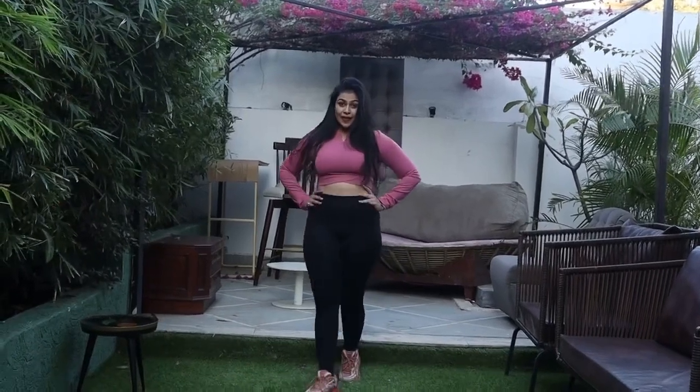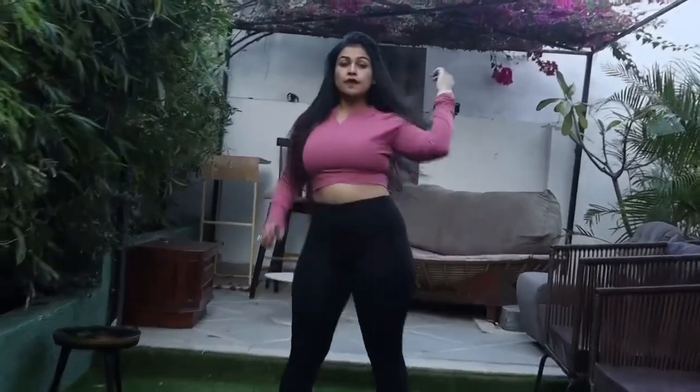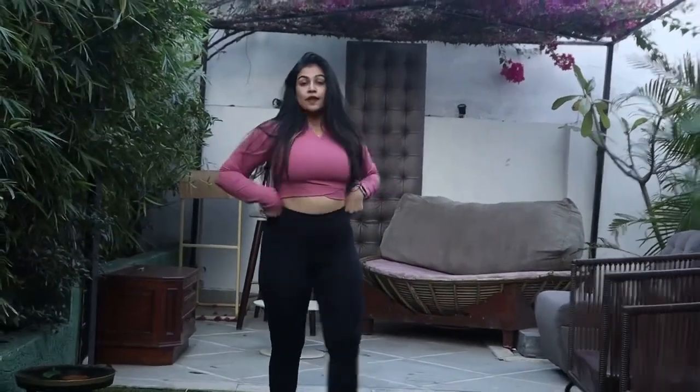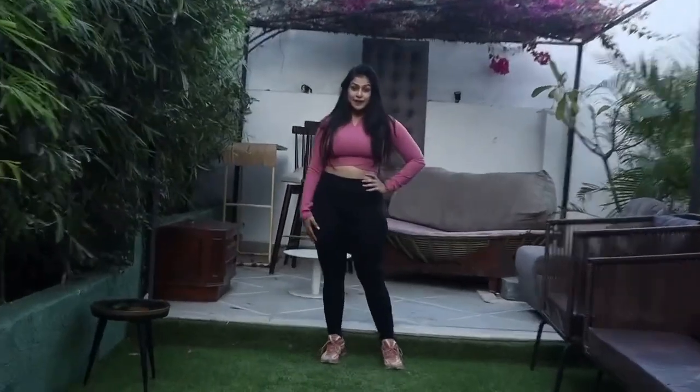You will realize that most of my gym tops are from Urbanic — this is also one of them. It is super affordable and stylish. Just shop on Urbanic to buy such stuff. The tights are from Adidas and shoes are from Reebok.